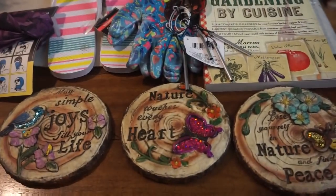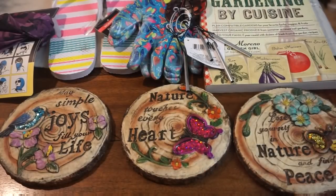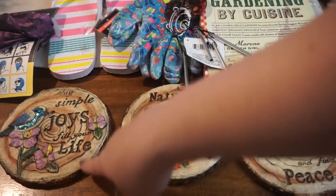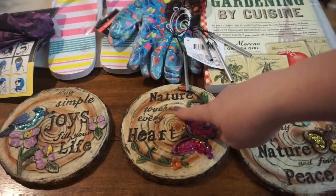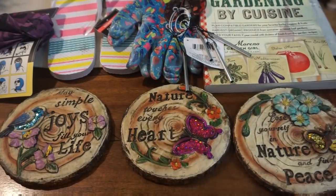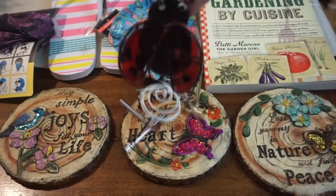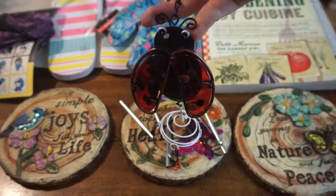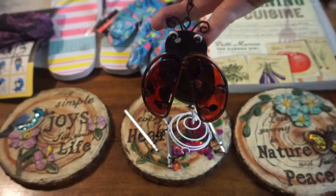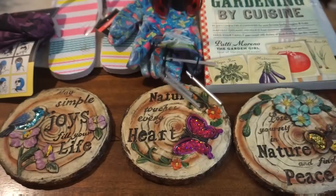So I have this one in purple and we have a ton of stuff in this basket. First of all, I do have three of these stepping stones here, which are so perfect for any gardener. They say: 'Simple joys fill your life,' 'Nature touches every heart,' and 'Lose yourself in nature and find peace.' Really, really pretty. Then what I clipped onto the tote bag was this cute little wind chime — it is a cute little ladybug. They had frogs and I think they had butterflies as well, so a couple of different ones to go ahead and grab.